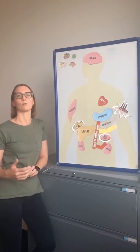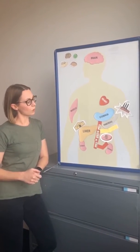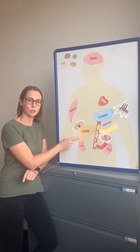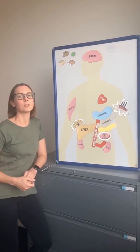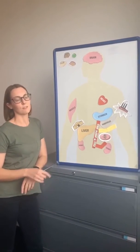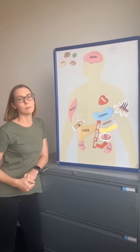With type 2 diabetes, you would have had a session covering the things that can go wrong. One of them is that the liver, which usually stores glucose, can become a bit leaky and put out some extra glucose into the bloodstream, even though we may not need it.